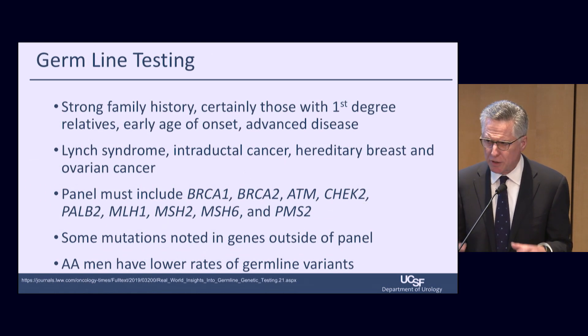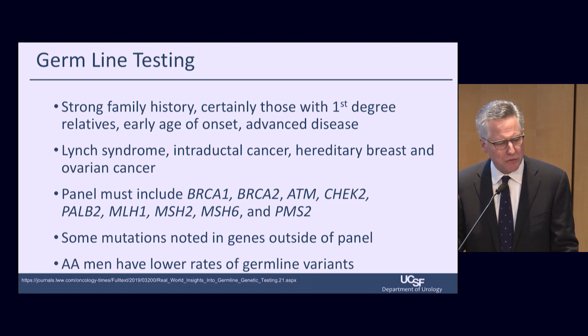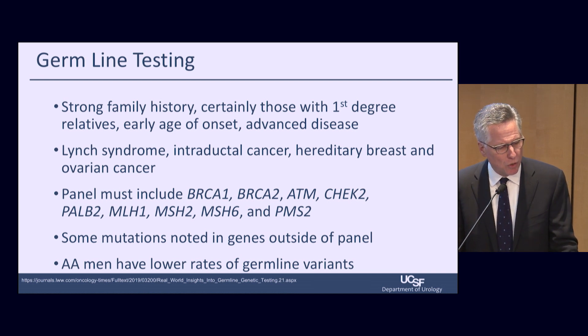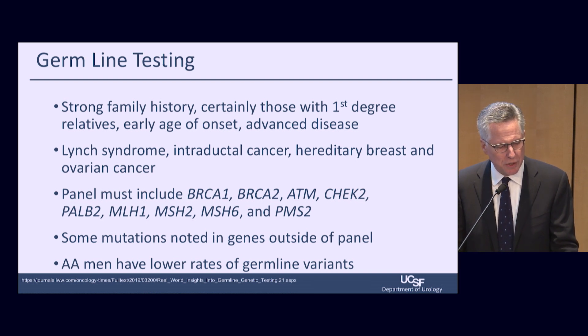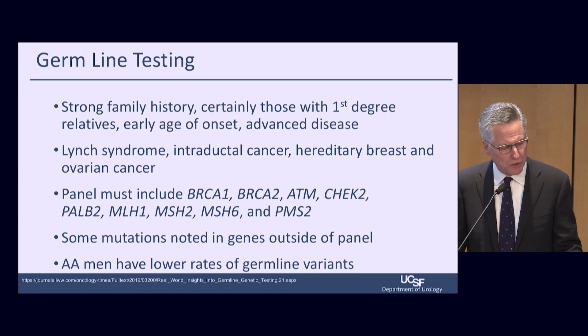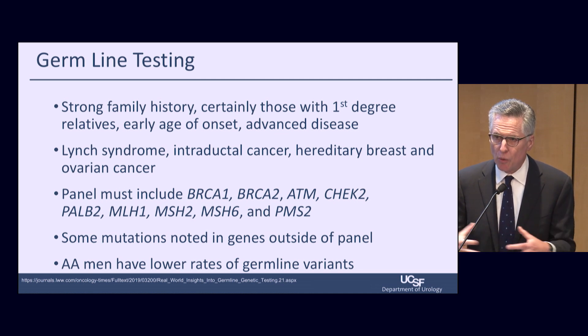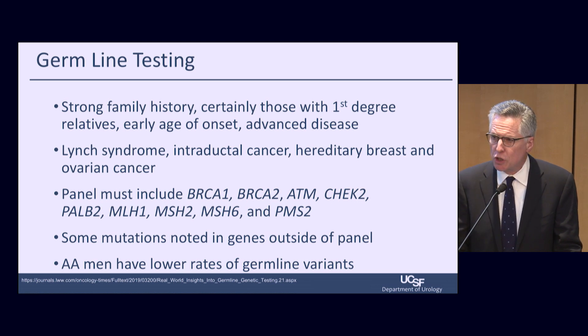Germline testing has become more common. Those with a strong family history, first-degree relatives, early age of onset, or advanced disease should consider this — as well as people with Lynch syndrome, intraductal cancers, and hereditary breast and ovarian cancers. There are now panels recommended by national groups to screen for these. This is germline testing — your inherited risk features in all your cells. Some mutations sit outside this standard panel, so there's a thought we should broaden it. African-American men actually have lower rates of germline variants.